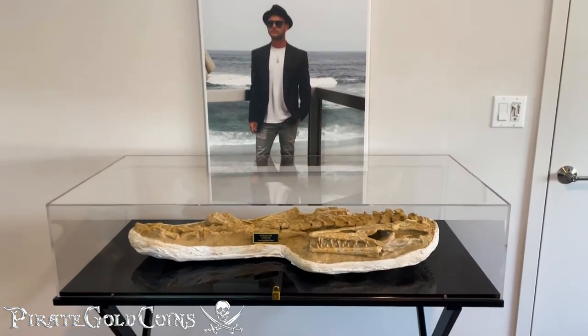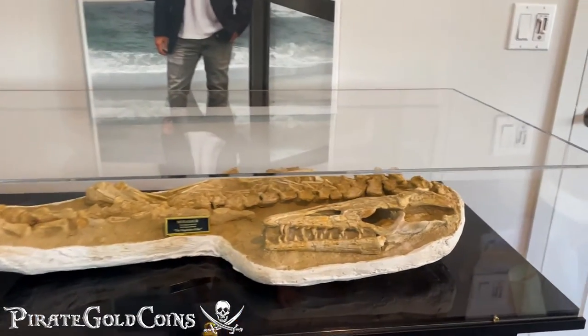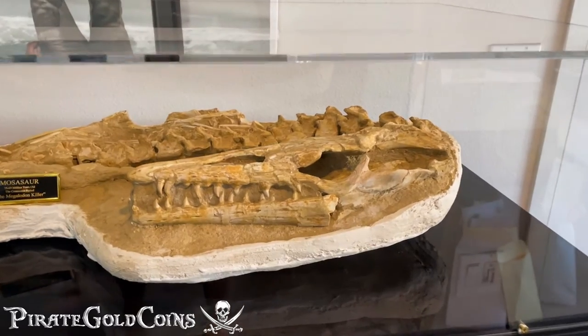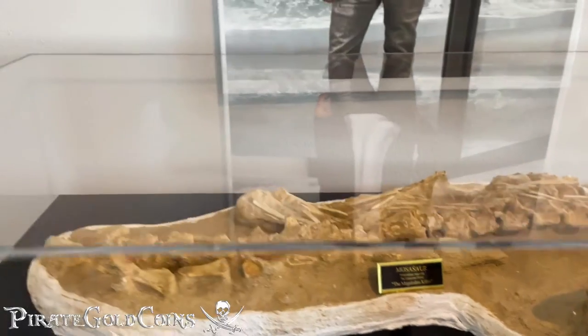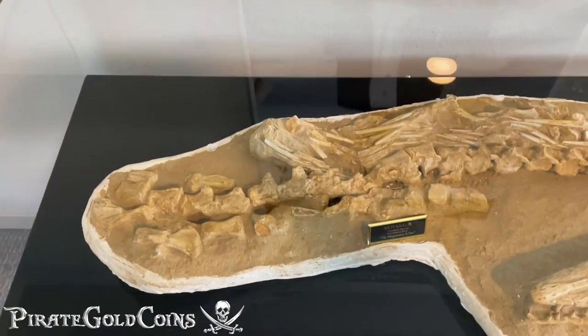What's scarier than a Loch Ness Monster or a Megalodon? Oh yeah, it's something you may have never heard of before. It's called the Mosasaur, a long extinct apex predator. If it was still swimming our oceans today, the Megalodon might never have even existed.